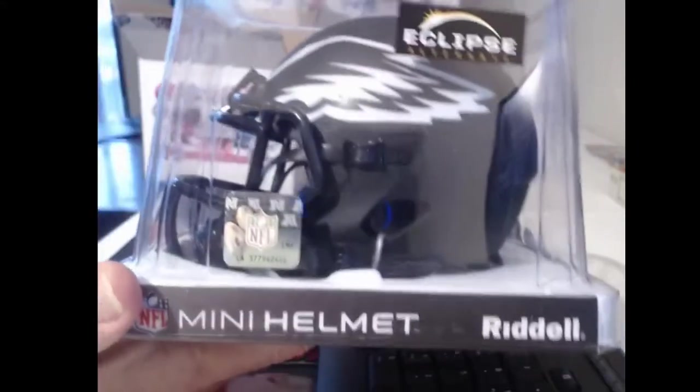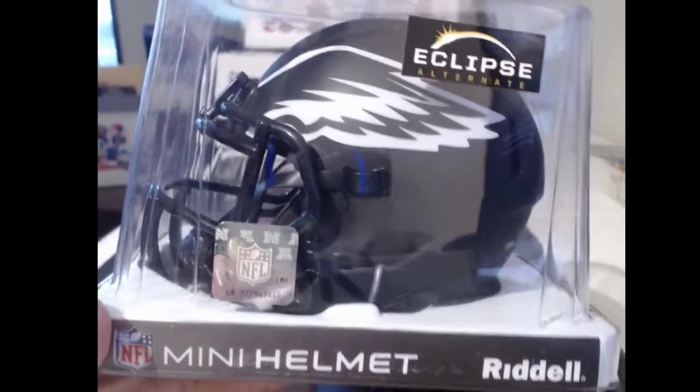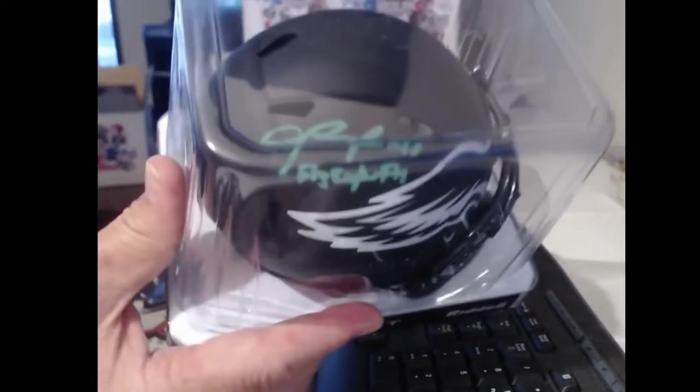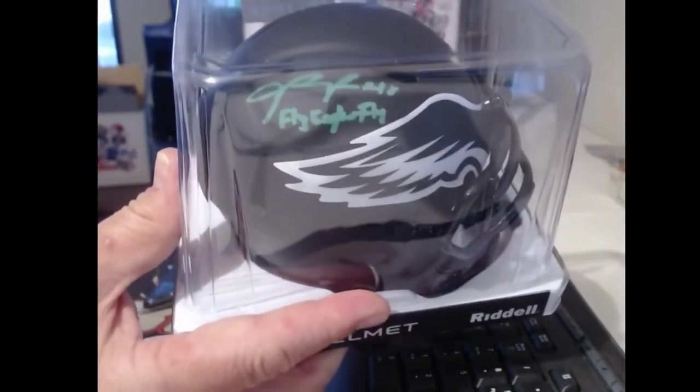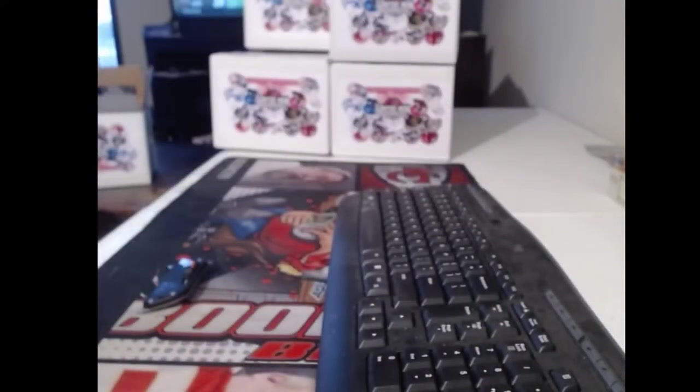We got an eclipse Philadelphia Eagles helmet. I'm not really sure what great helmet could be on the other side of this. Now it is in green ink and it does say 'Fly Eagles Fly' — Jalen Hurts. We got colorful ink.